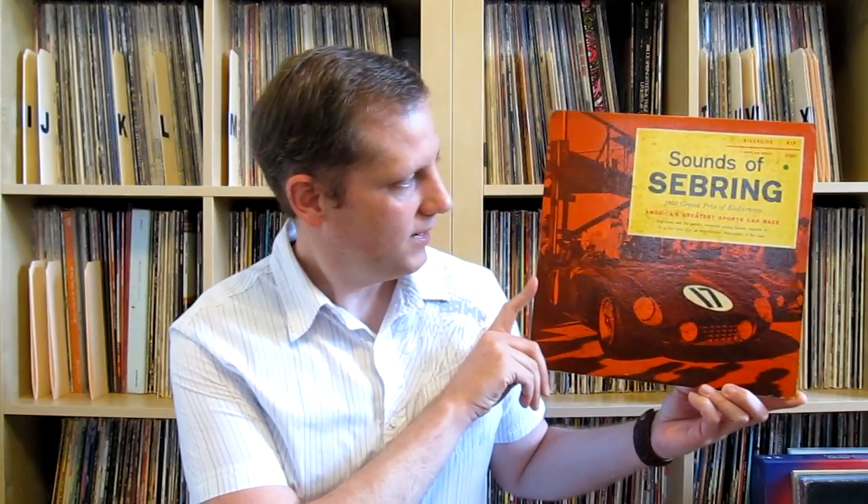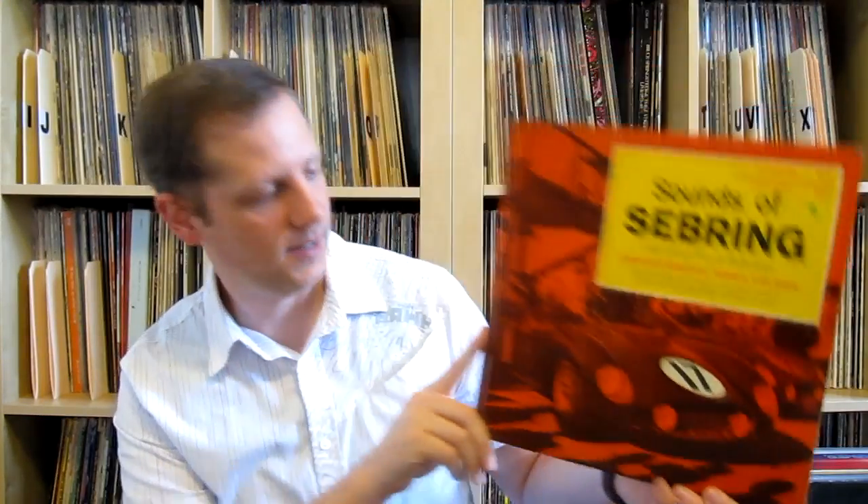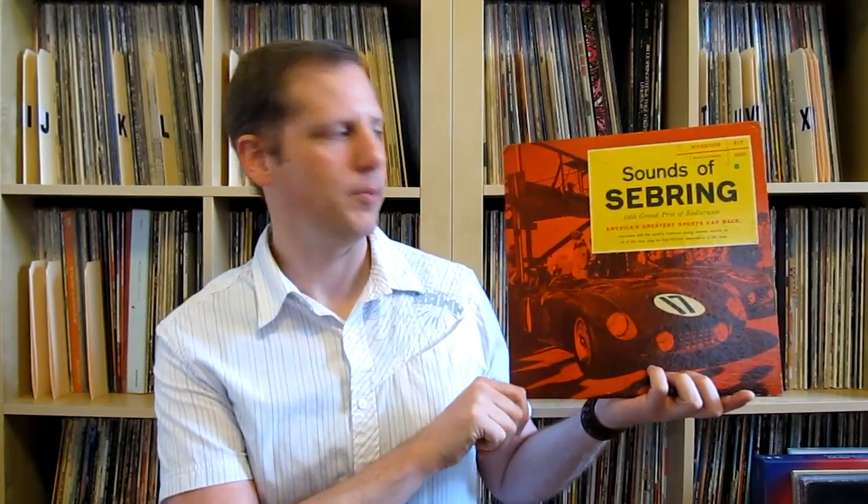The second one I got here — I didn't pick it as my main pick just because it's not music — but this is Sounds of Sebring 1956. Those are some Ferrari 860 Monzas on the front. This is the winning car, number 17, and number 18 was second place. One of the drivers for number 17 was Juan Manuel Fangio, a very well-known historic driver. These are four-cylinder engines, about 3.4 liters, making about 310 horsepower.